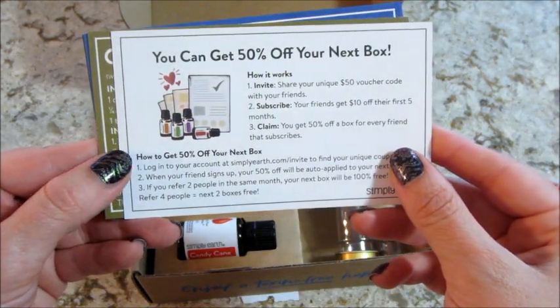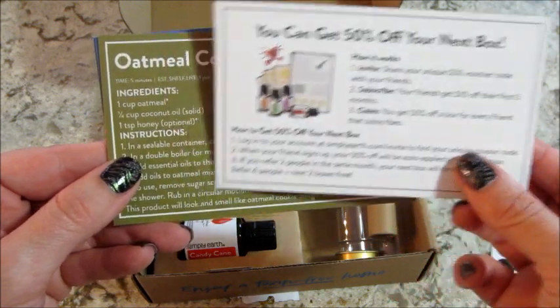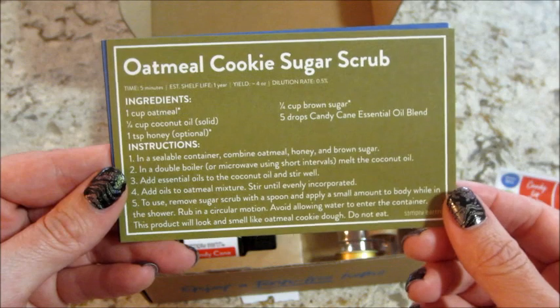The back of that card shows how to get 50% off your box. I also have a promo code in the description below - you get a gift card if you are a first time subscriber.